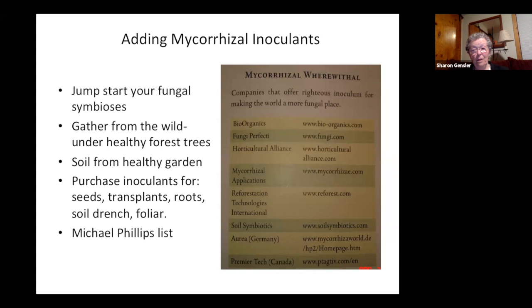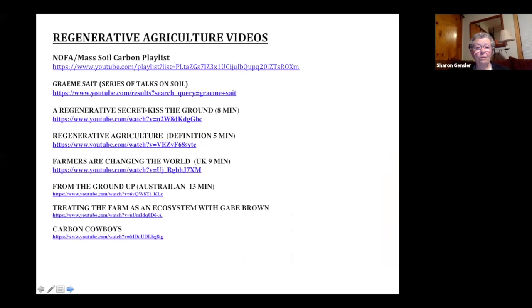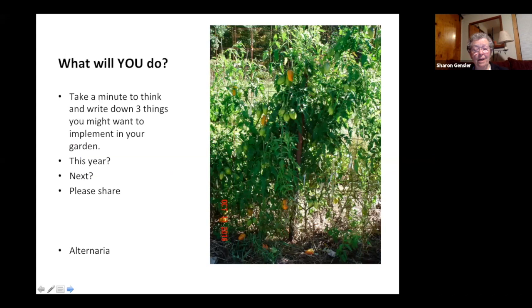For seeding rates, there's a Cornell chart with all kinds of resources. I've also been watching a lot of regenerative agriculture videos and included some links you might want to explore. I want to leave you a moment to make note of anything you want to try at your place. I encourage you: start with even a small section and the results will make you want to do it everywhere.